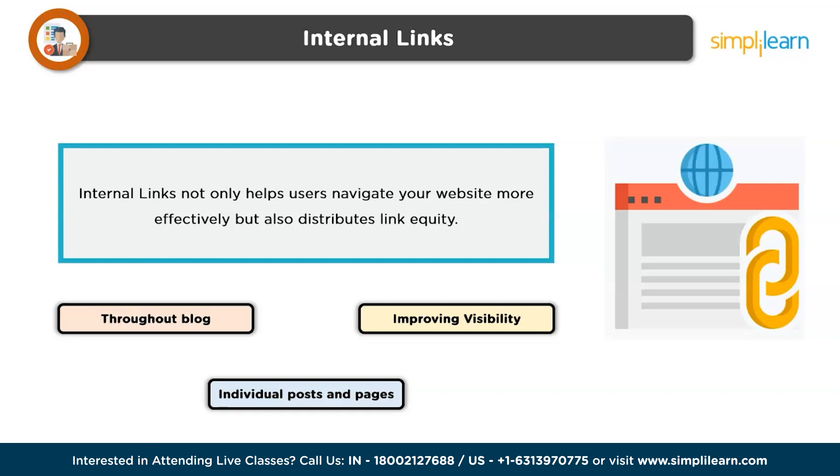Blogging and SEO is a powerful tool for enhancing the visibility and reach of your blog. By implementing the strategies outlined above, bloggers can optimize their content for search engines, attract organic traffic, and establish their blog as a valuable resource within their niche. Embracing blog SEO is essential for staying competitive in the digital landscape and maximizing the impact of your blogging efforts.